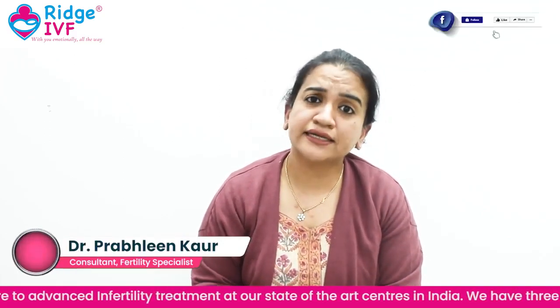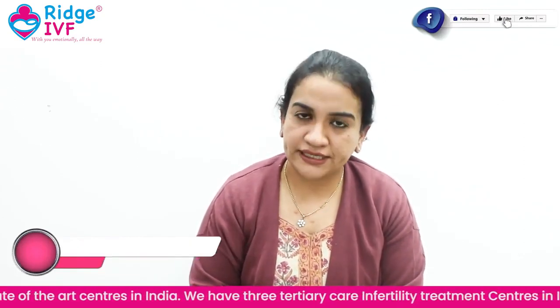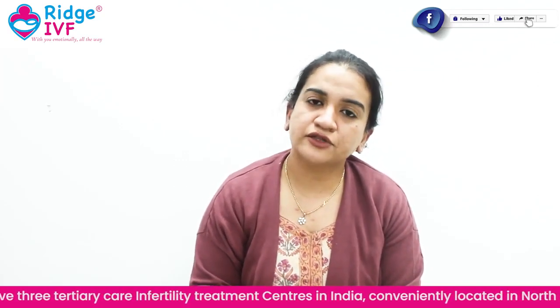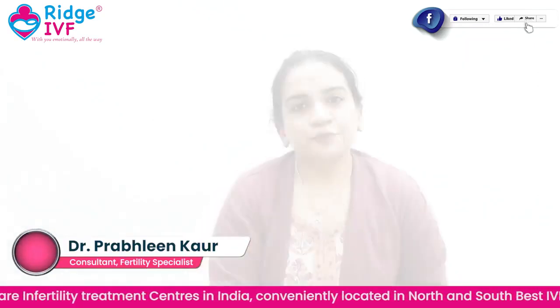The timing of injections is also very important. On Day 7, you come in for an ultrasound scan and a hormonal test to assess how your follicles are growing.